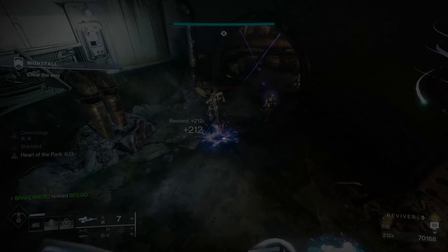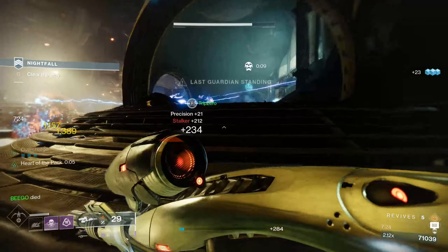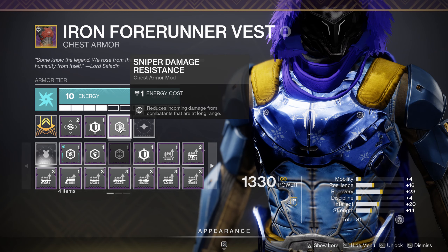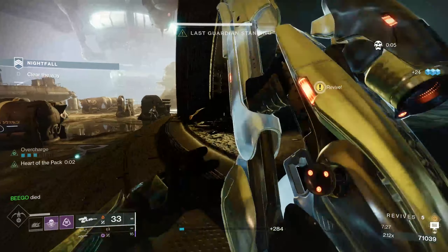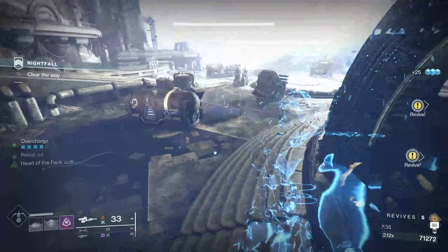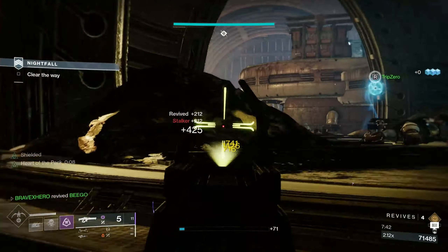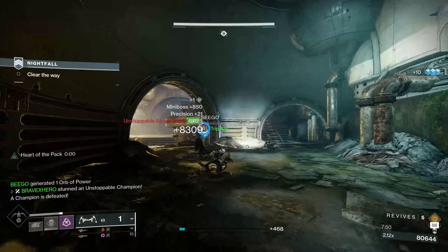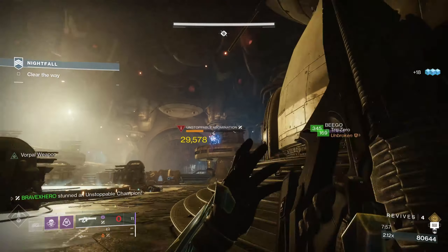In Grandmasters, everything hits harder, so you should consider utilizing damage resistance mods. You have choices ranging from elemental damage types like Solar, Arc, or Void, to more specific types like sniper damage resistance or melee damage resistance. The mod you choose will depend on the Grandmaster of the week — if there's a lot of void damage, consider running Void Resistance. These mods do stack with diminishing returns. Keep in mind they won't make you immune, and they are specific to the elemental type on your armor, so have different elemental armor available.